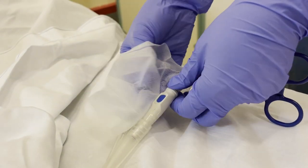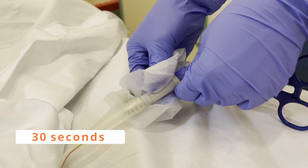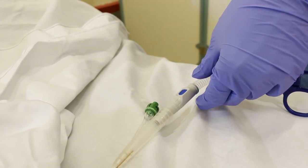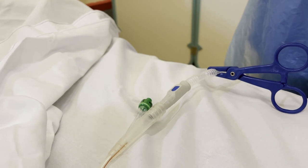I'm going to clean for 30 seconds: 1, 2, 3, 4, 5, and then I'm going to allow it to air dry for another 30 seconds: 1, 2, 3, 4, 5.